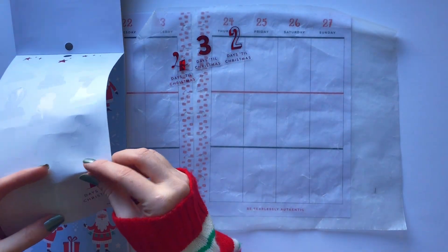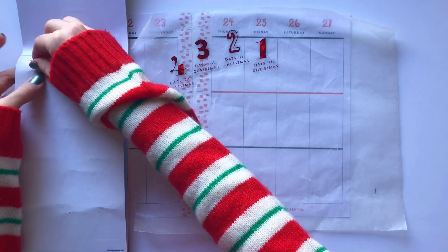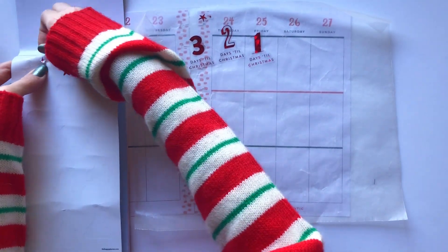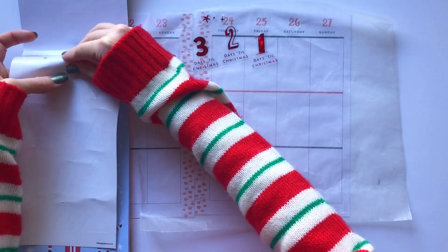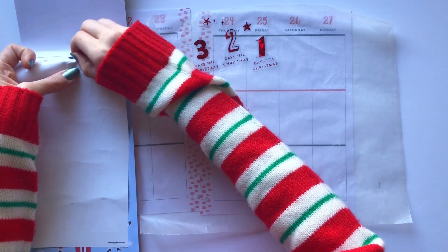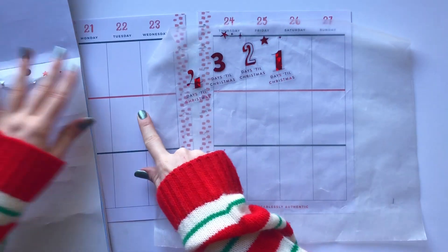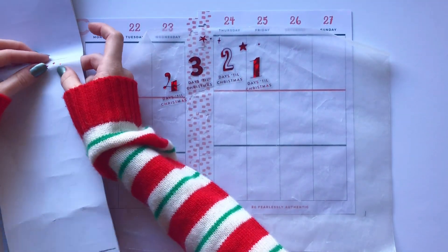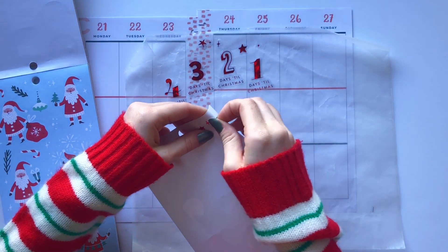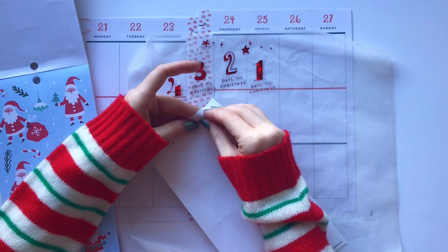I started using these little countdown stickers two weeks ago, when the first day was like 12 days until Christmas. So I feel obligated to use them — and I want to — because I started them. I'm not just going to leave four numbers in the book. Also, if I saved these for next year, the calendar will be different. Christmas isn't going to be on a Friday next year, so I'd be missing the five for Monday. I'm just going to take this page out because these guys are hard to pull out.